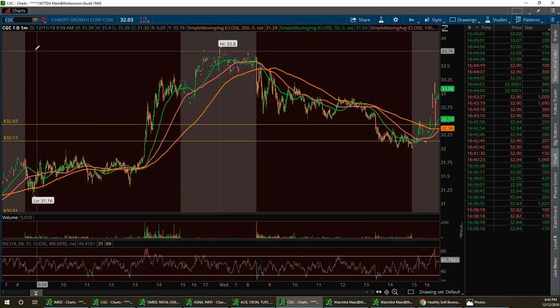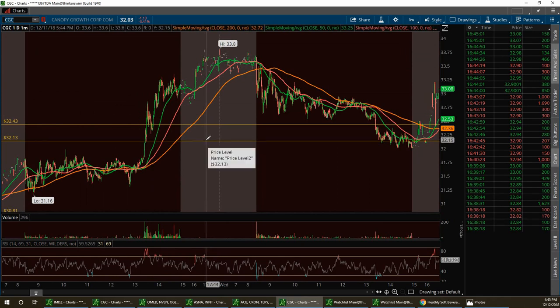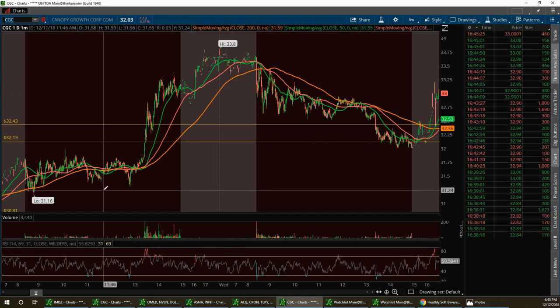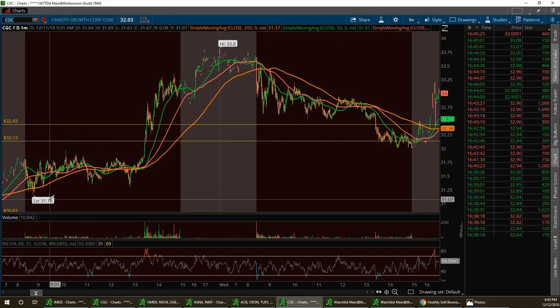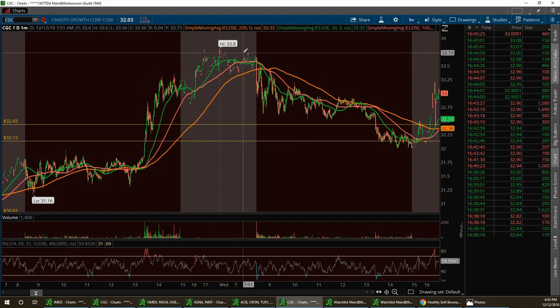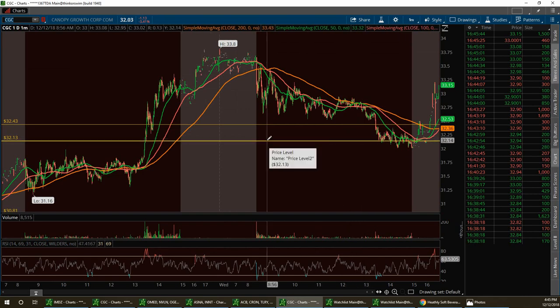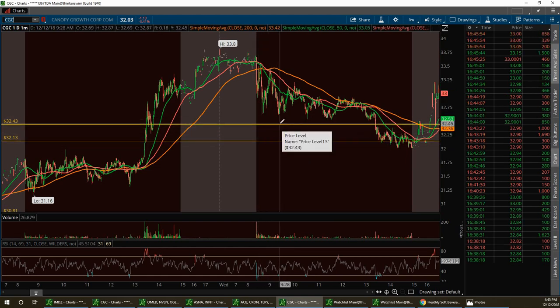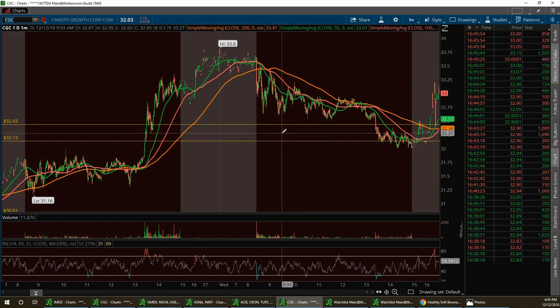CGC can bounce up a couple of dollars a day and back down, so you definitely want to keep this on your flipper watch list and keep a small core position. I think we're oversold right now. We had a low support at $31.16 yesterday — I was calling that out in the room. If you got in at $31.16, you could have exited after hours at $33.27. Then it pulled back to support at $32.13. I use extended trendlines on CGC — play the pullbacks, don't chase it, it will come to you.